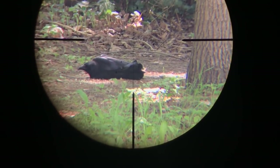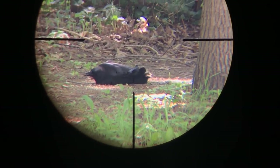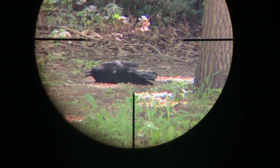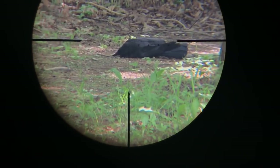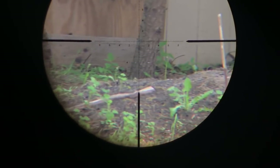Anchored him — couldn't have been a better shot. Shortly after I killed that crow, there were about 10 to 15 more crows that joined in my backyard to let the whole neighborhood know that I shot a crow.